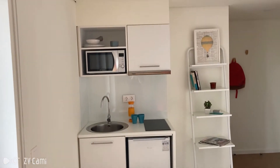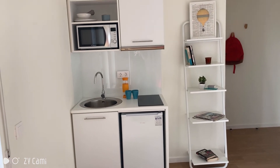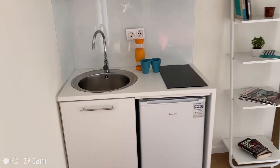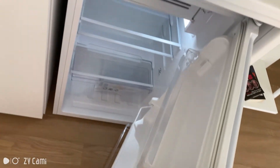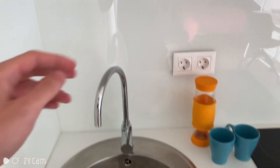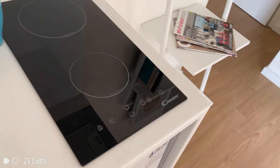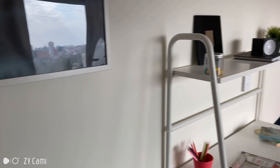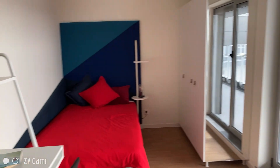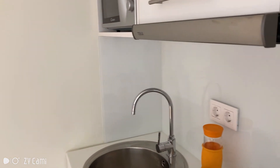Back inside, this is the kitchenette, with some shelves on the side as well. You have basically a fridge, the sink, a microwave, and a little stove. Final view.